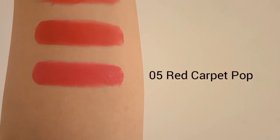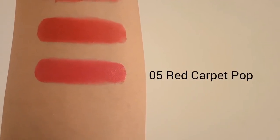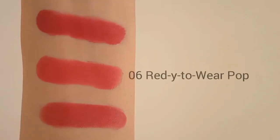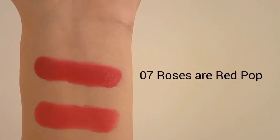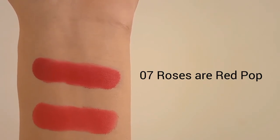The 5th shade is 05 Red Corporate Pop. It's a muted medium dark red shade with neutral undertones and gives a cream finish. The 6th shade is 06 Ready to Wear Pop. It's a deeper pinky red shade with cooler undertones and gives a cream finish. And the 7th shade is 07 Roses Are Red Pop. It's a bright medium red shade with cooler blue undertones and gives a cream finish.